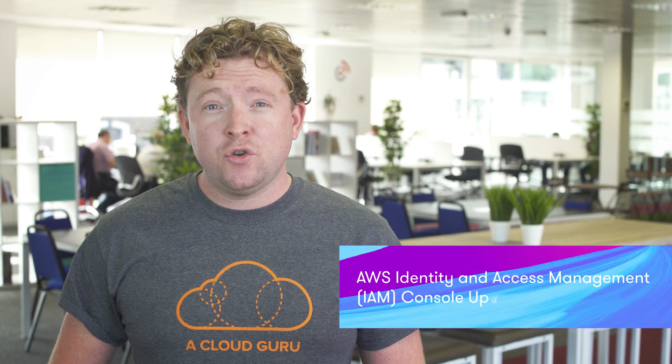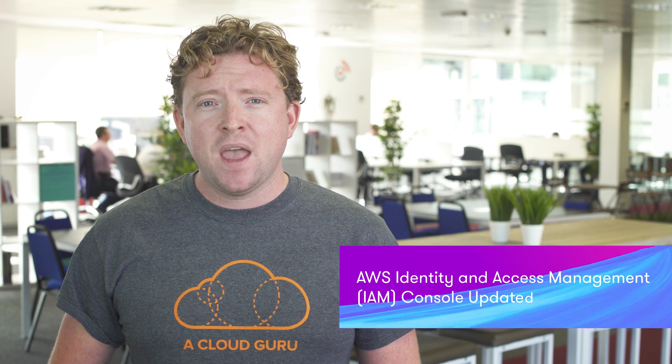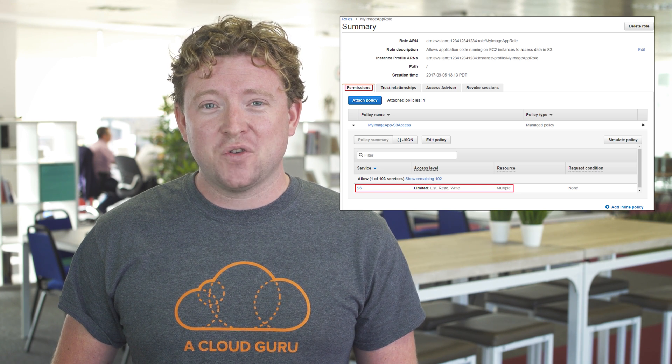This week Amazon released a new UI for the creation of roles inside Identity Access Management. It has much better workflow organization and it's a lot easier to see what services you're creating the roles for. It also shows a much better policy summary at the end of the role creation. This creates work for me since I have to go through and update at least five or six different courses with the new UI.